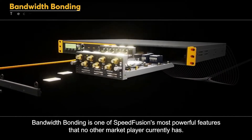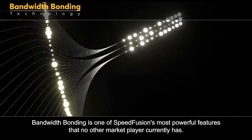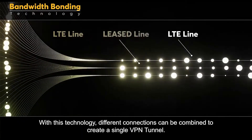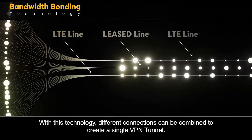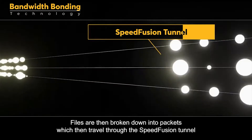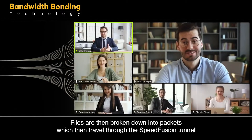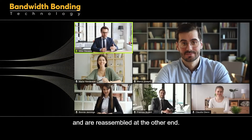Bandwidth bonding is one of SpeedFusion's most powerful features that no other market player currently has. With this technology, different connections can be combined to create a single VPN tunnel. Files are then broken down into packets, which travel through the SpeedFusion tunnel and are reassembled at the other end.